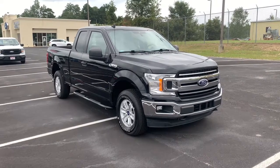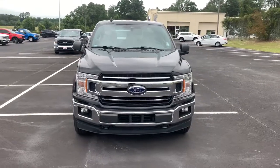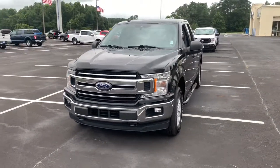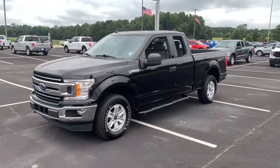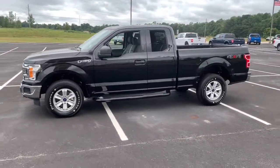Can you see yourself in the 2019 Ford F-150? With less than 45,000 miles on the odometer, this vehicle stands out from the rest. This rugged F-150 is ready for work, off-roading, or a little R&R.